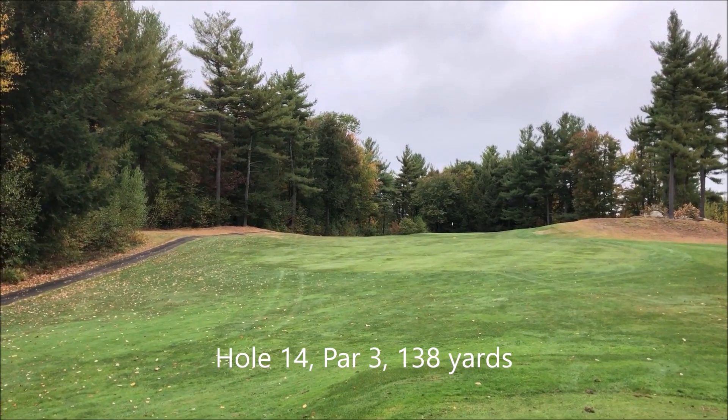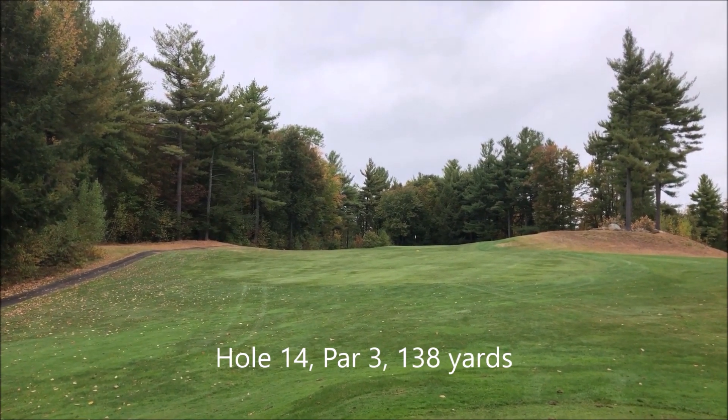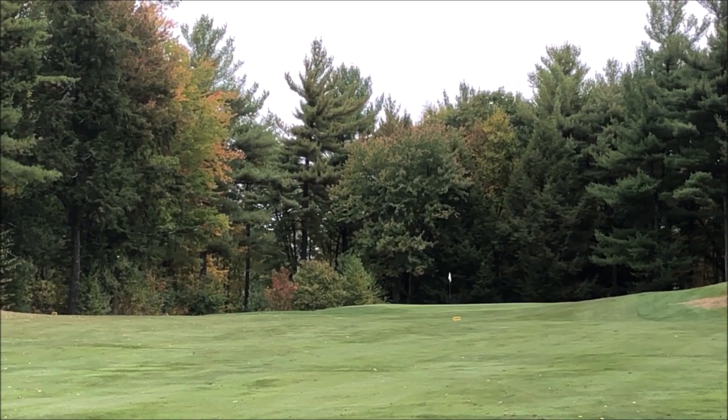This is the fourteenth hole. It's a par 3, 138 yards, straight up that hill. It's not too high up, just a little elevation.